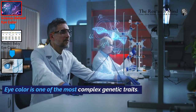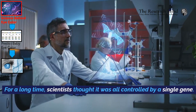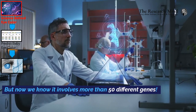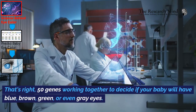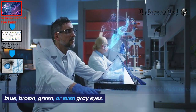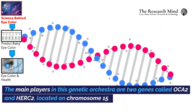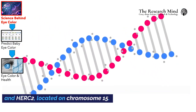Eye color is one of the most complex genetic traits. For a long time, scientists thought it was all controlled by a single gene. But now we know it involves more than 50 different genes — 50 genes working together to decide if your baby will have blue, brown, green, or even gray eyes. The main players in this genetic orchestra are two genes called OCA2 and HERC2, located on chromosome 15.